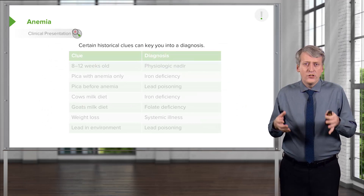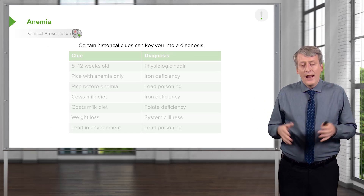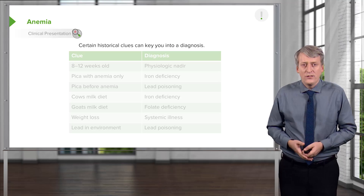There are certain historical clues in patients with anemia that might lead you quickly to a diagnosis. I want to go through these key historical clues because these are things you should ask when you see a patient who you suspect has anemia.